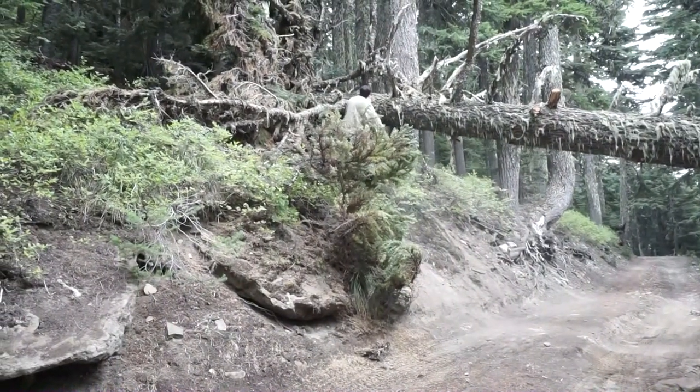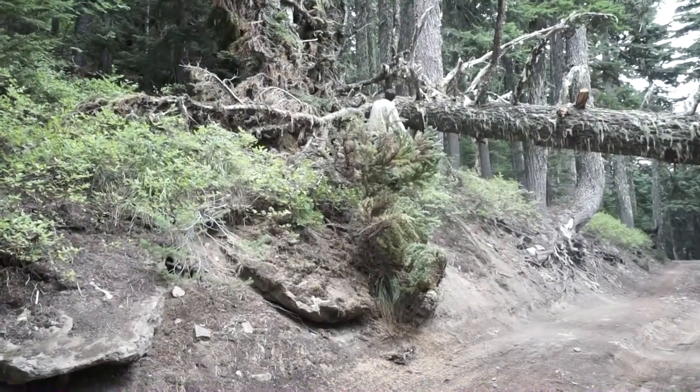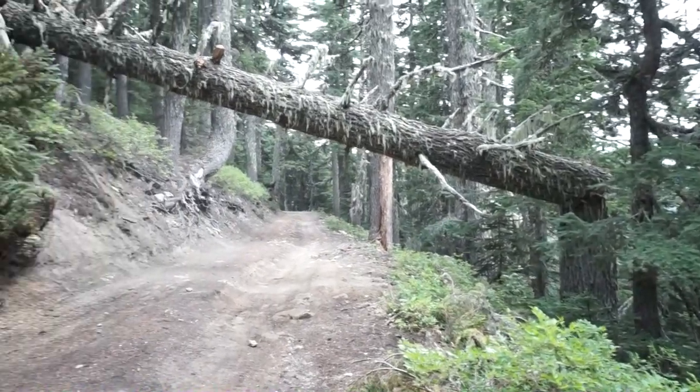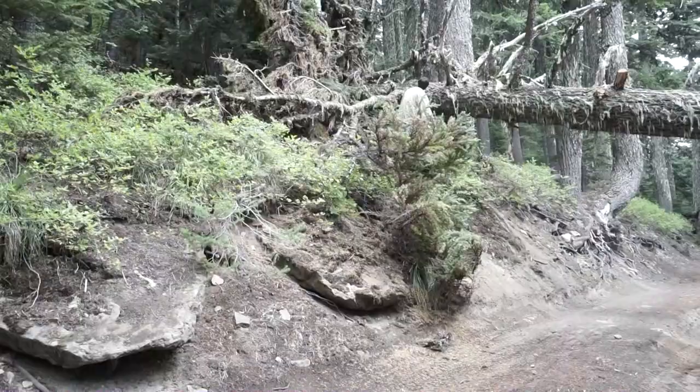We're gonna try the winch maneuver — not sure if it's gonna work. It's a lot bigger than the tree we did last time. As you can see it's all the way across the road and it broke over here. Our noble Steve is not going to clear.